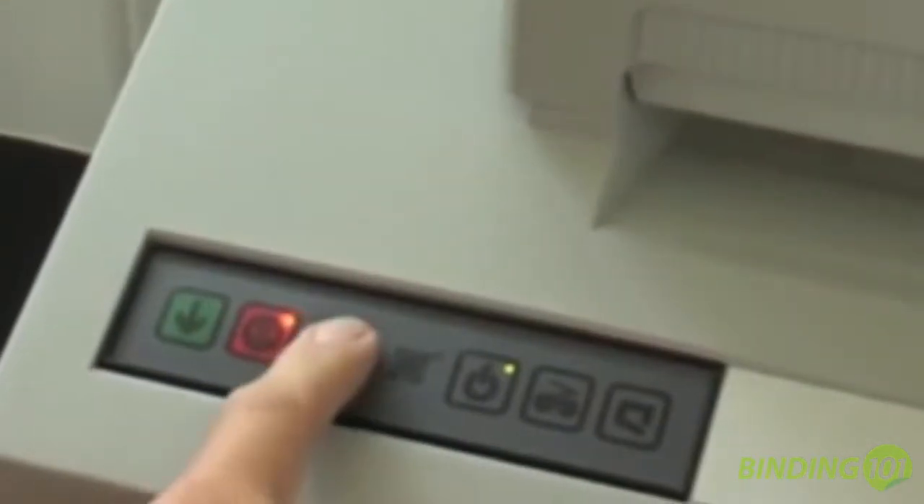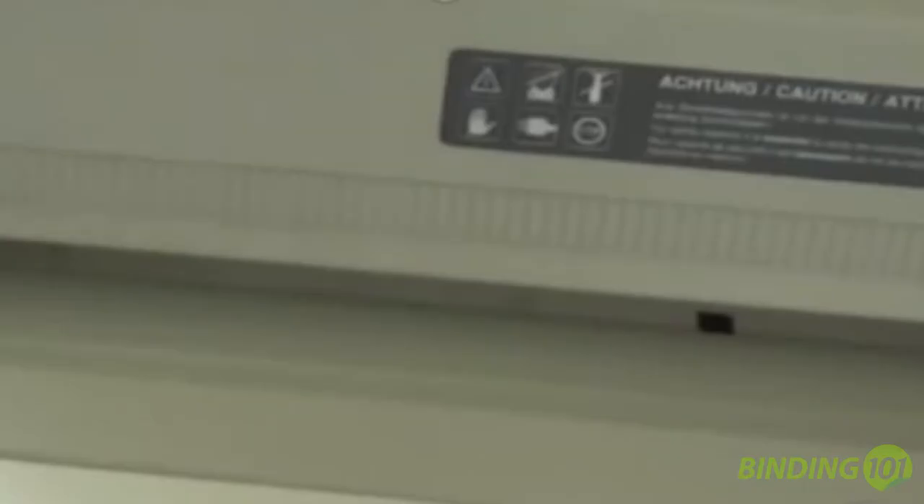A main lock power switch ensures that only authorized users have access to the machine. Activation can begin by using either a manual start button on the keypad or automatically by inserting pages into the throat and exposing them to the light barrier.